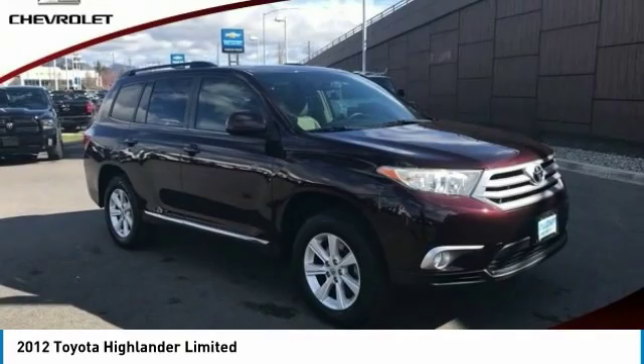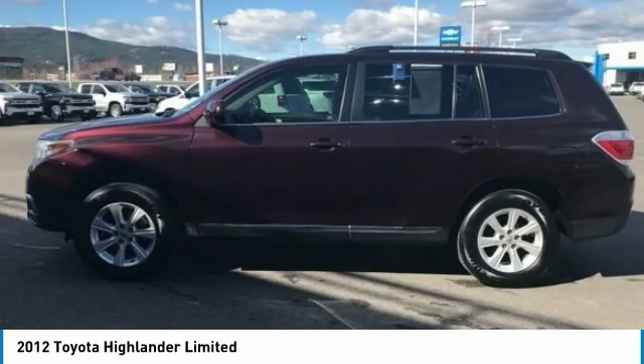Make a great choice today with the 2012 Highlander. The Highlander is the SUV that's thought of everything.